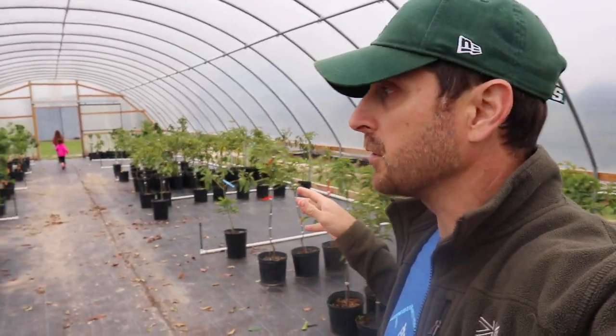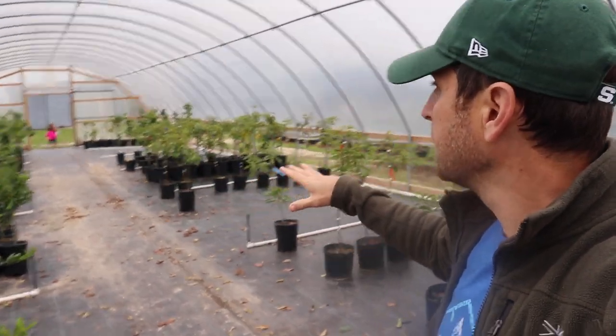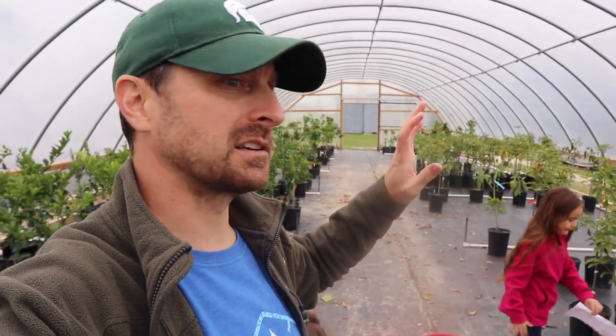Here we are in one of their greenhouses. This is where they keep most of their tropical plants - there's a lot of citrus in here and some other things. They've got avocados, dragon fruit, and a lot of tropical exotics and things like that. What I really love about Bob Wells Nursery is they carry so many different things. If you want really exotic plants that are hard to find anywhere else, this is the place to be.